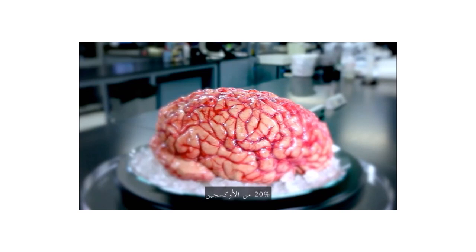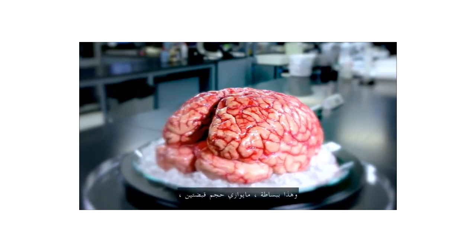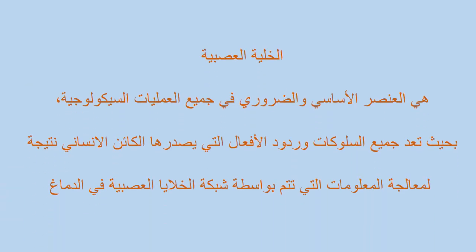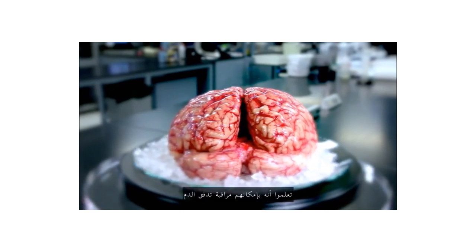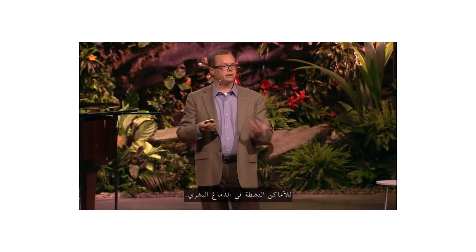20% of the oxygen coming from your lungs, 20% of the blood from your heart is servicing this one organ. Scientists in the 20th century learned that they could track blood flow to map non-invasively where activity was going on in the human brain.